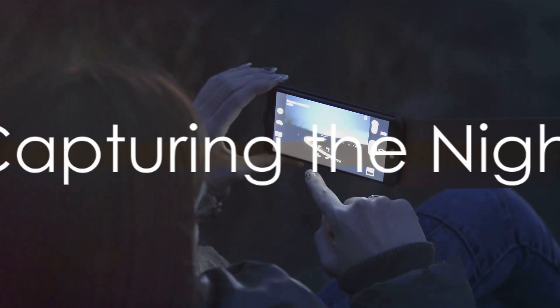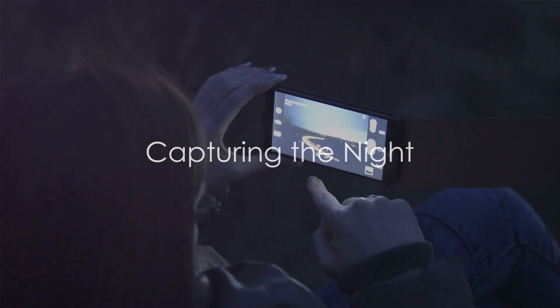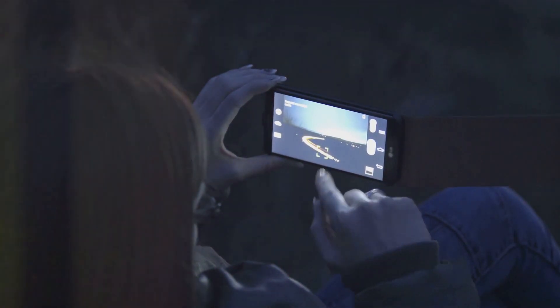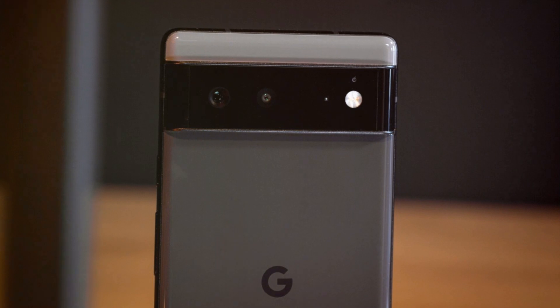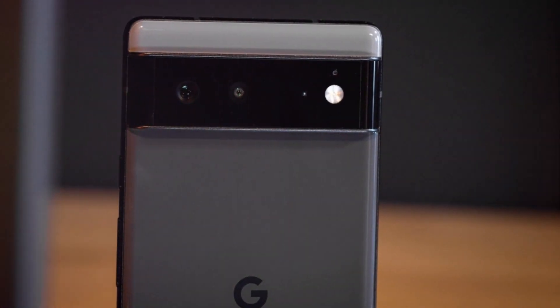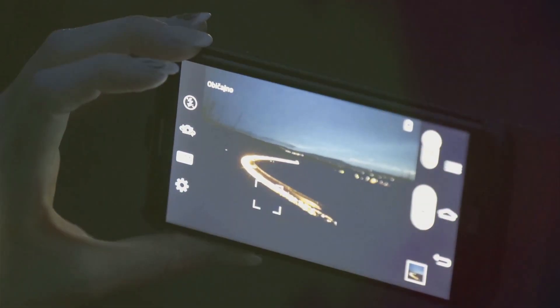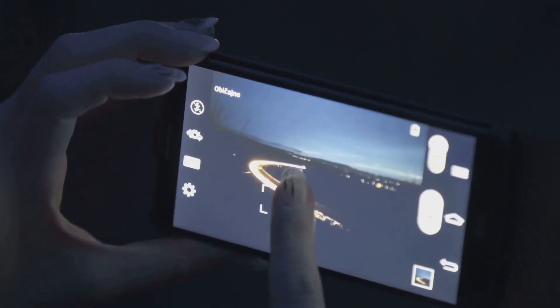The night mode feature, which allows you to capture stunning images even in low-light conditions, is also worth a mention. The Google Pixel 7 has a renowned Night Sight feature that captures clear photos without a flash. On the flip side, the iPhone 14 Pro's night mode works across all its lenses, giving it a wider scope of low-light photography.